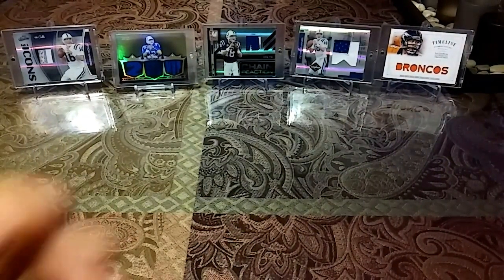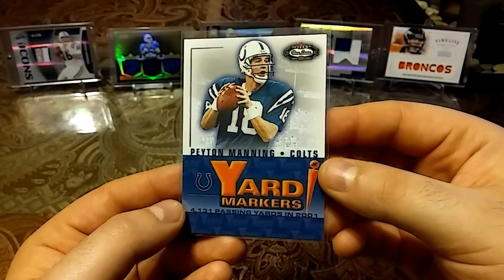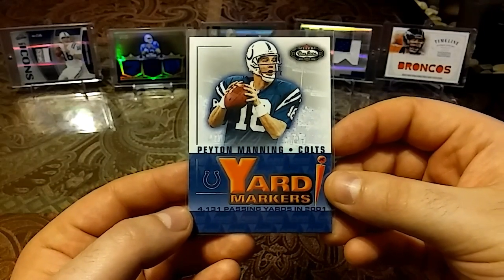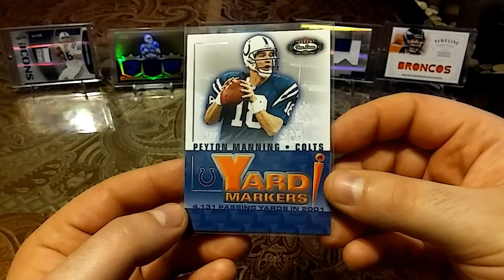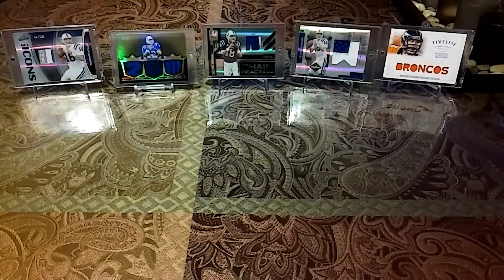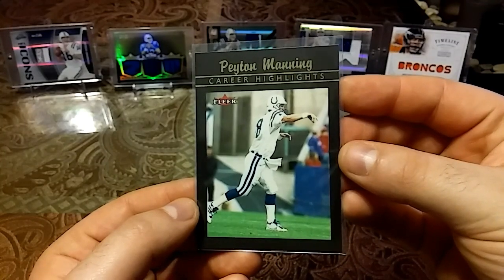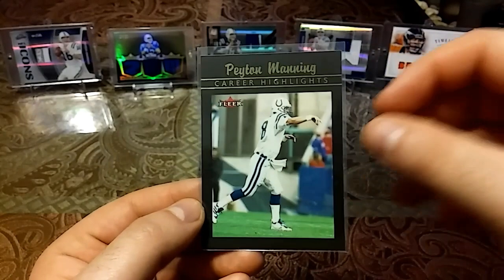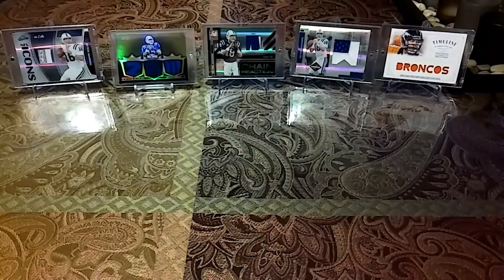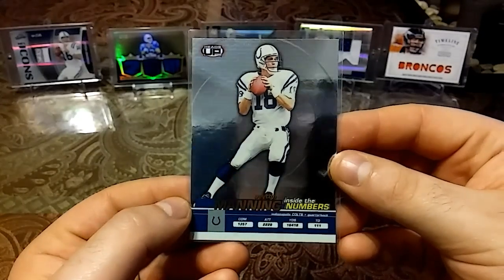Then we have a 2002 Fleer Yard Markers — Peyton Manning box score. I actually have a card just like this but the Y is actually a relic, which is pretty cool. 4,131 passing yards in 2001 — really nice card. Then we have a 2002 Fleer Career Highlights — nice simplistic card, love the back, the black looks really nice.